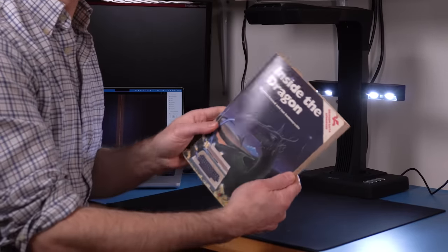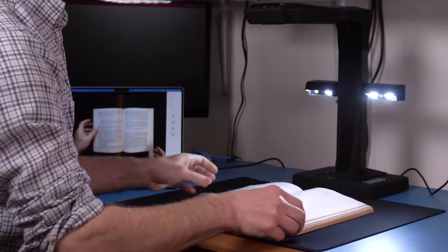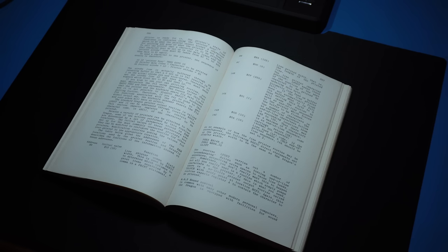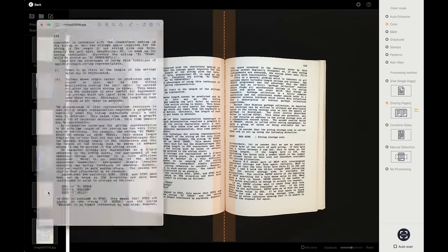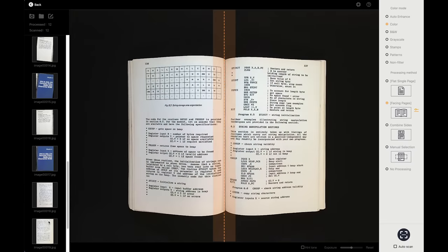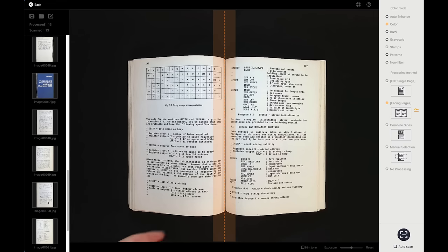Now let's do another book that doesn't open flat — this 'Inside the Dragon' one, which is a fantastic book by the way. I open it to a page and it's pretty clearly curved, but this is where the scanner really gets to shine. I'm going to pause right when it does the laser scanning — and yeah, there you can see the laser following the curvature of the pages. Curvature and all, the scan of the two pages is almost perfect. It's really cool comparing what the camera was seeing with the final scan — it clearly warped the image to appear perpendicular to the camera, which affects final resolution but the camera is high enough resolution to allow for this kind of processing.